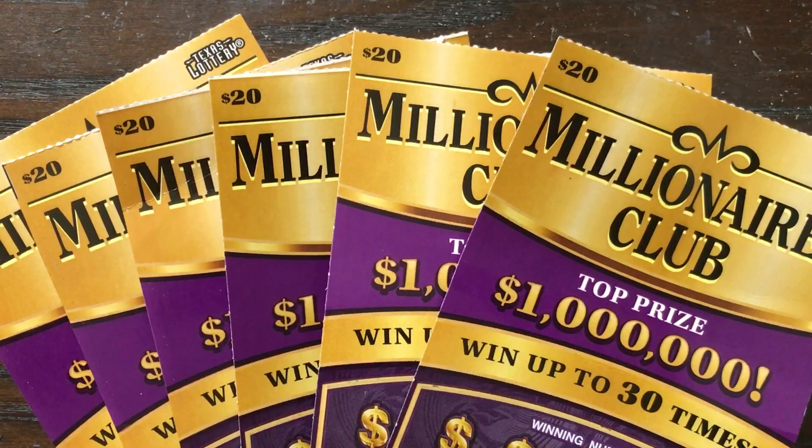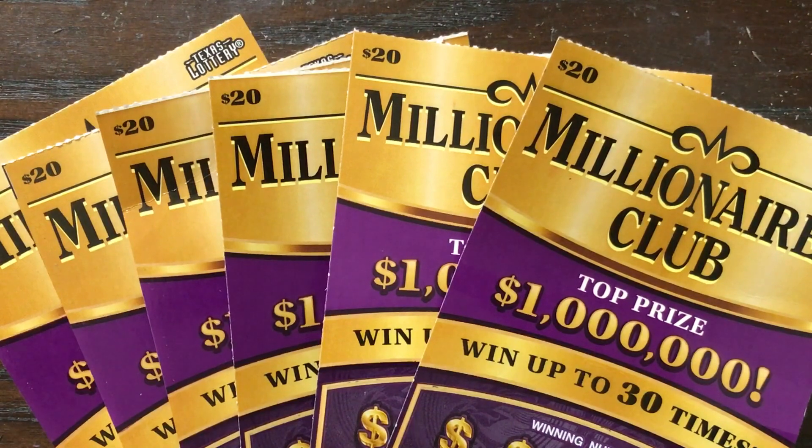Howdy Lone Stars, I'm back and it is time for round number five of our $20 millionaires club group book scratch. At this point we have six $20 tickets that we'll be scratching on this episode and we also have $5 banked toward whatever happens next round. So let's go ahead and jump right in.